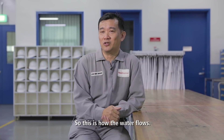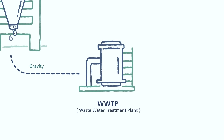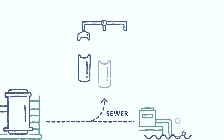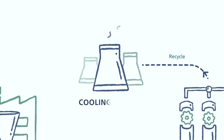So this is how the water flows. Used water from our production process flows by gravity to our waste water treatment plant. We can either discharge this treated water to the public sewer, or we can channel it to our used water reverse osmosis plant, where the water is further treated. This water will then be recycled through the cooling tower for reuse.